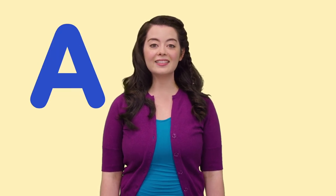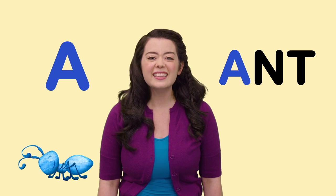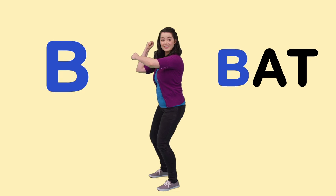A is for Ant. Look at that tiny little ant. B is for Bat. Woo! Home run!